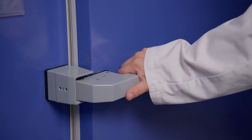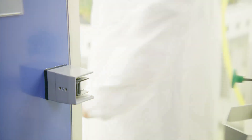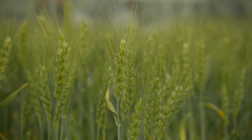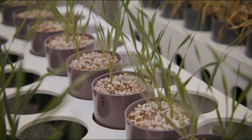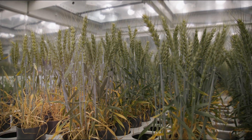In these climate chambers we can precisely control temperature, humidity, light and other factors. This way we can simulate different climate conditions — for instance, drought stress in wheat.